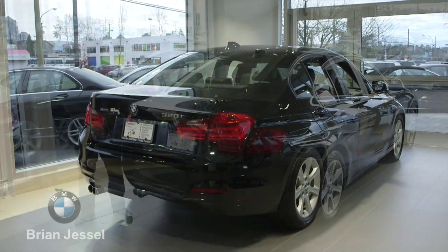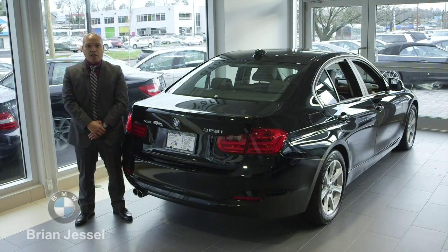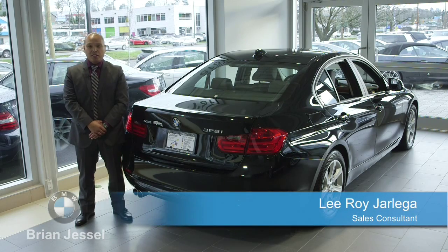This 328 is BMW certified inspected. It comes with an extended warranty till October 26, 2018 or 160,000 kilometers.